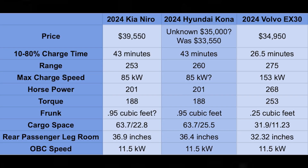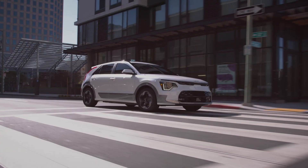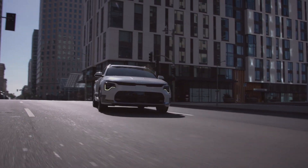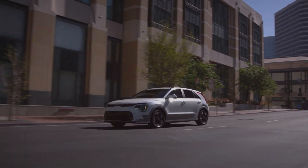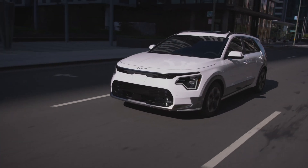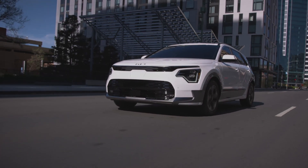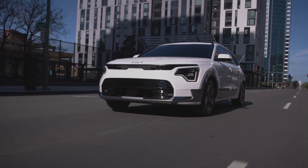The Kia Niro costs $39,550 for the base Wind model. It is front-wheel drive. It charges 10 to 80% in 43 minutes, has a range of 253 miles, a max charge speed of 85 kilowatts, 201 horsepower, and 188 pound-feet of torque. So it's adequate — it's going to have a nice EV feel to it.